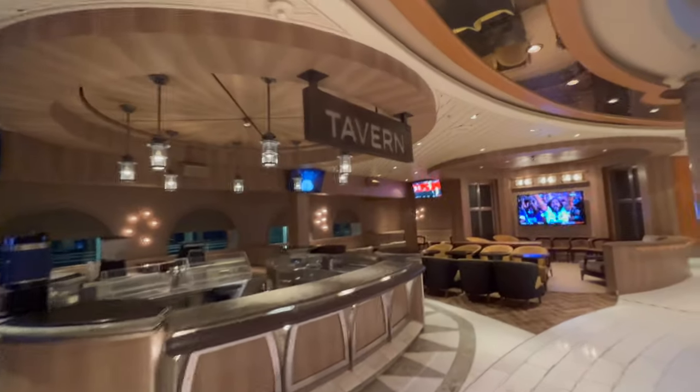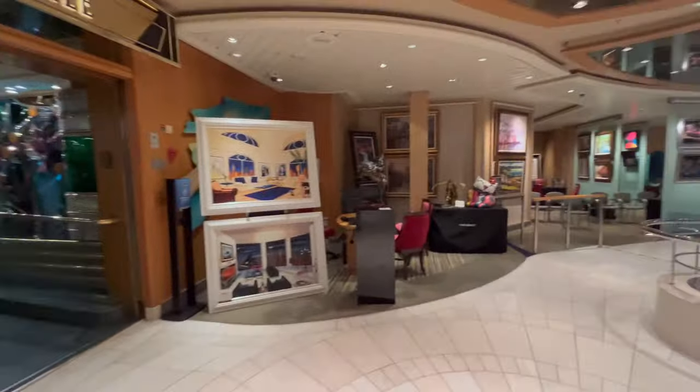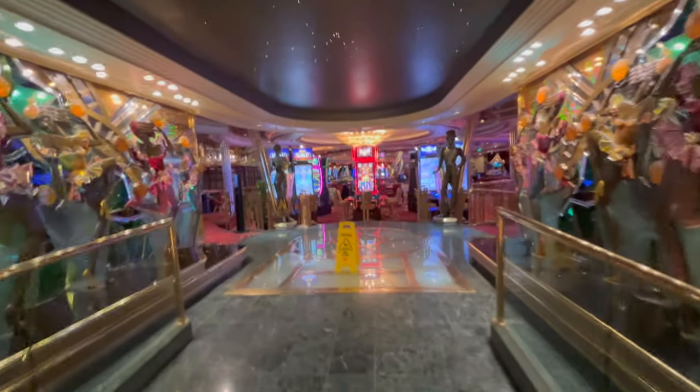On deck four, you'll find the tavern bar. Empty now, but when there's hockey, basketball, and baseball playing, it gets pretty busy. It's a nice little tavern. You also have the boom desk, the art gallery, and the casino.